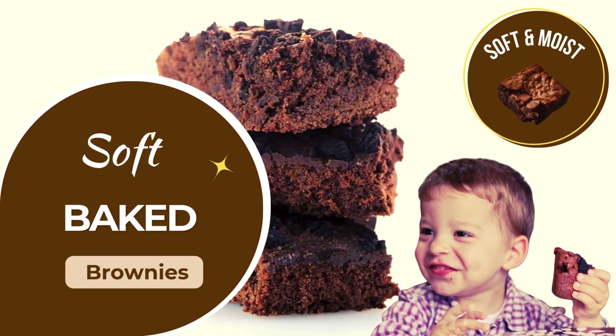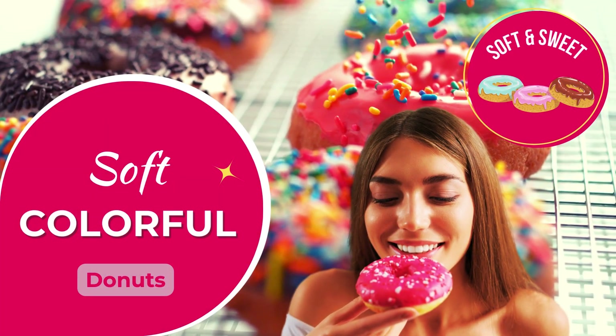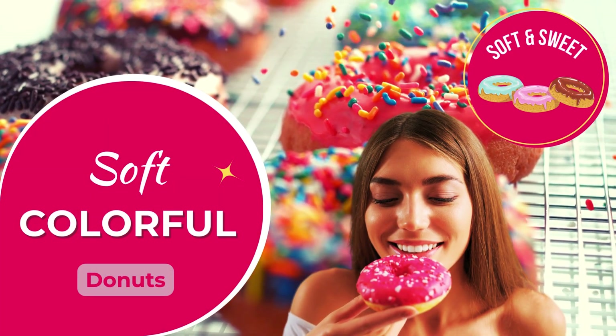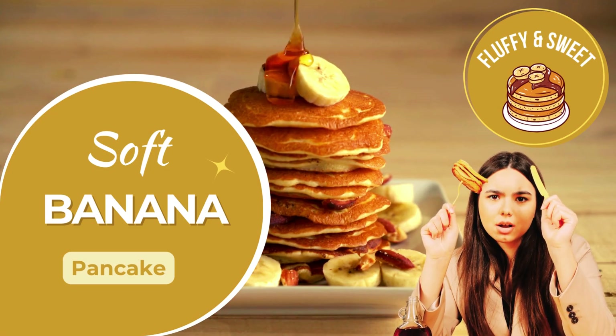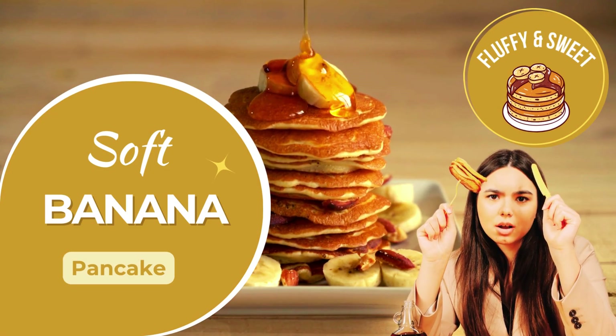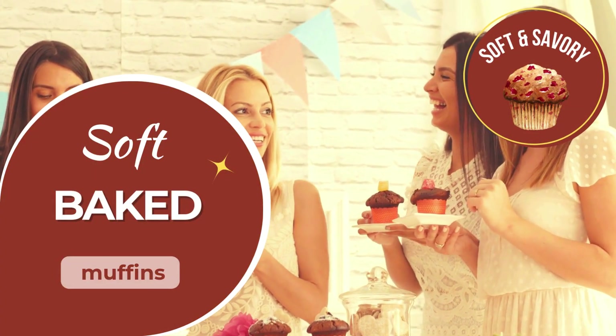Fudgy, soft brownies that melt in your mouth. Bright, soft doughnuts that are fun and easy to eat. Fluffy banana pancakes, soft and full of sweetness. Moist, soft muffins, perfect for a quick bite.